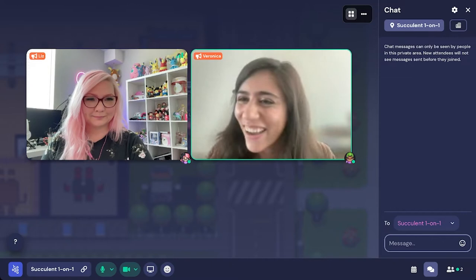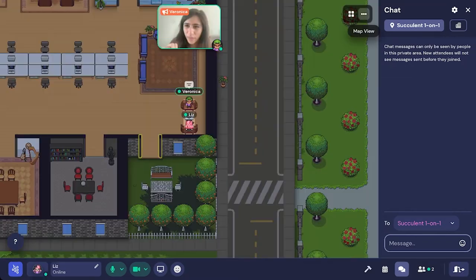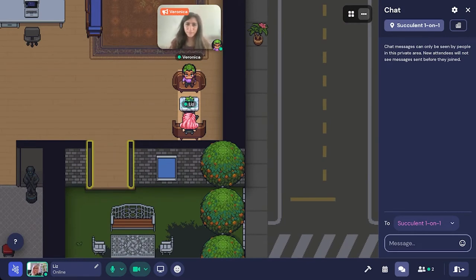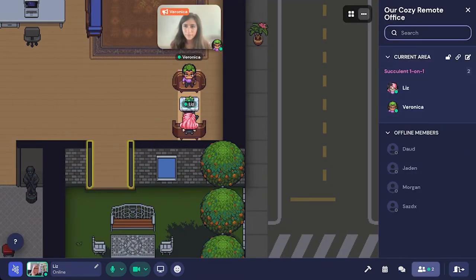Here we are in our one-on-one space — the template names this the 'Succulent One-on-One' private area. As you can see, this small area is lit up while the dark area surrounds it. Only people in this space can hear us. We can also lock this room under the participants tab if we'd like to ensure some privacy — there's a little lock button right there.